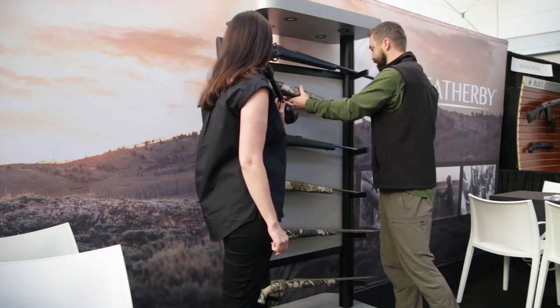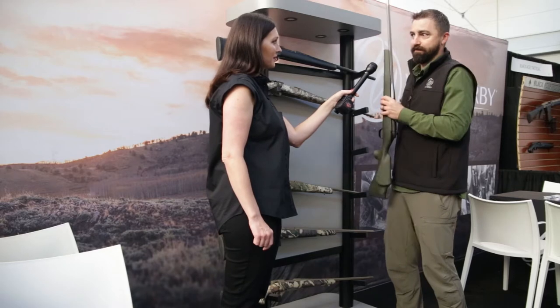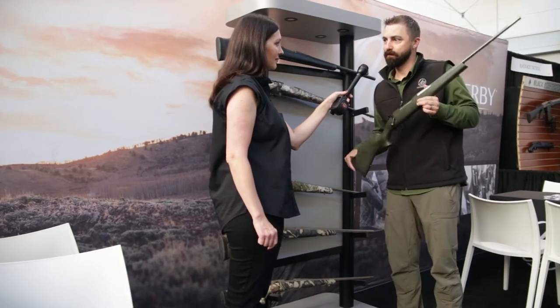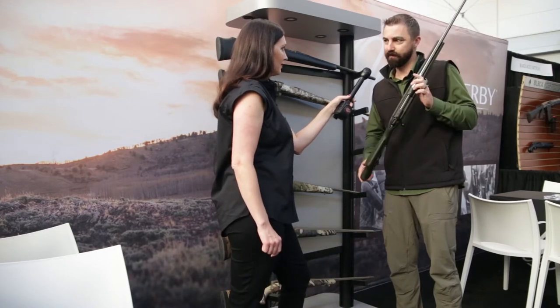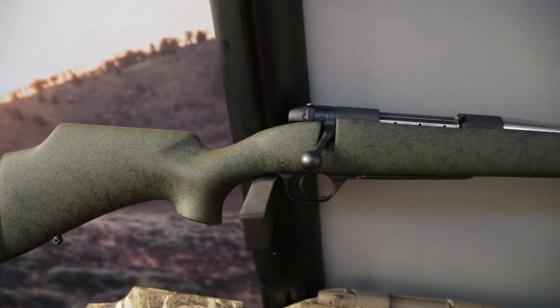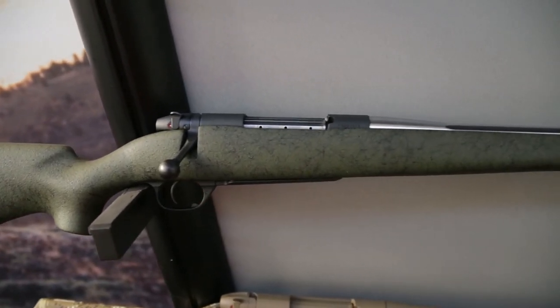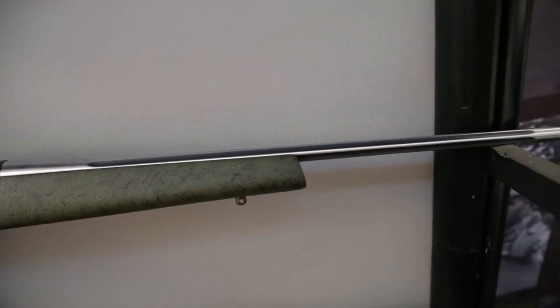Next we have the Camilla, and this is named after a pretty special person — the first lady of Weatherby. Roy Weatherby's wife was named Camilla, and that's where the original name came from. This has been a really special rifle for us for a lot of reasons, but it was designed by women for women.